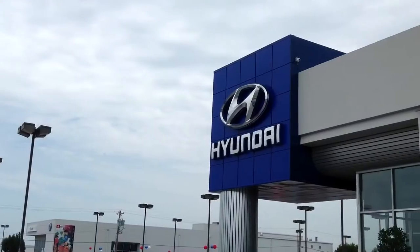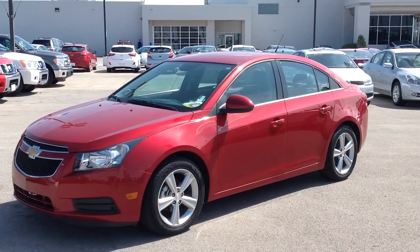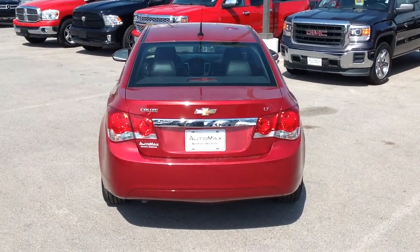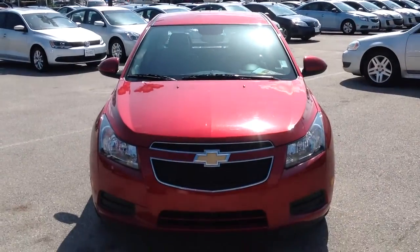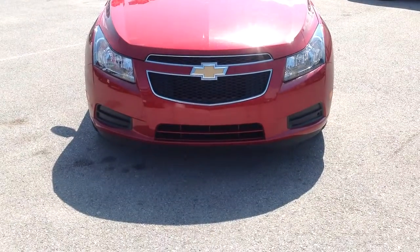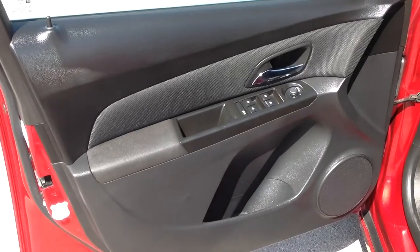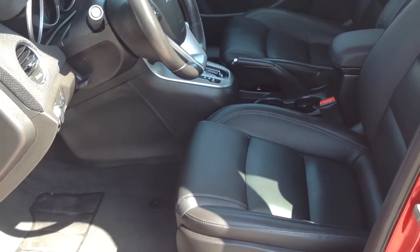Here's another used car special from AutoMax Hyundai Norman. It's a 2014 Chevy Cruze 2LT, stock number N4872. Fuel efficiency and safety combined in this classy sedan. 1.4 liter 4 cylinder engine, 6 speed automatic transmission, 38 miles per gallon on the highway, and only 38,000 miles.